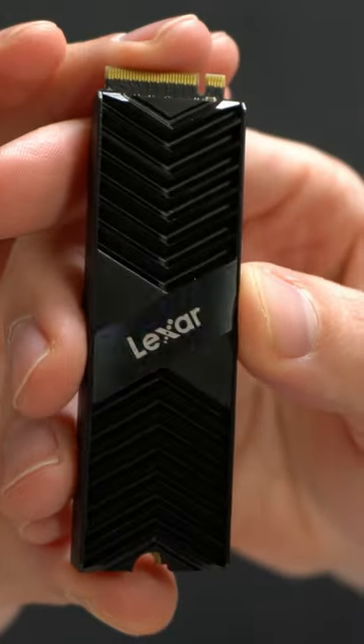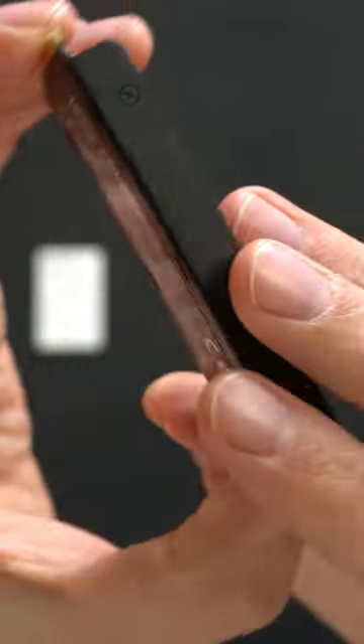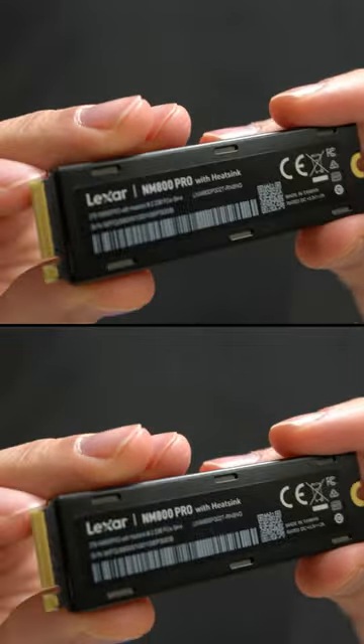I'm going to be checking out the Lexar NM800 Pro 2TB PCIe 4.0 M.2 NVMe SSD.